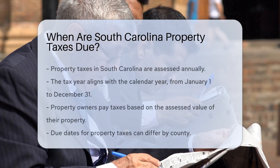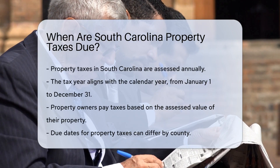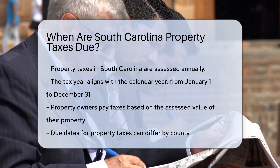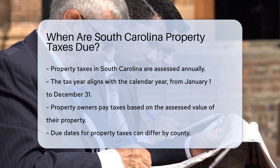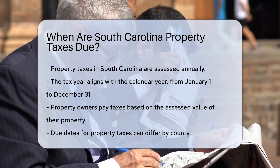In South Carolina, property taxes are assessed annually. The tax year follows the calendar year, running from January 1st to December 31st. Property owners are responsible for paying taxes based on the assessed value of their property.